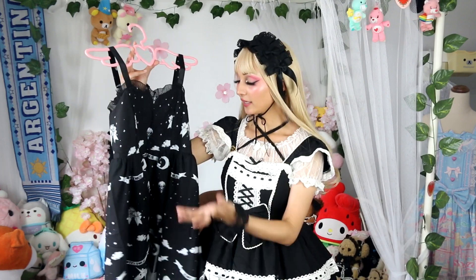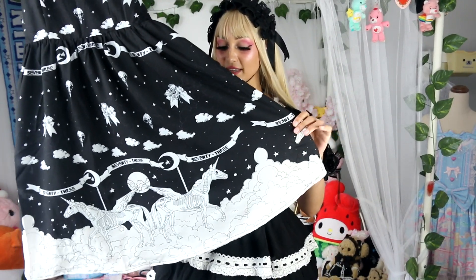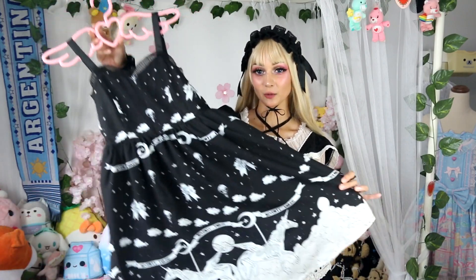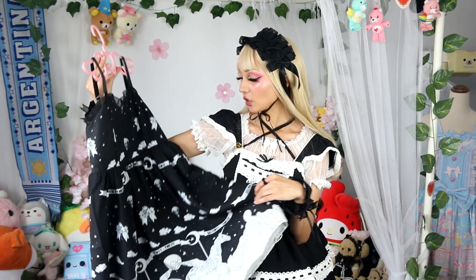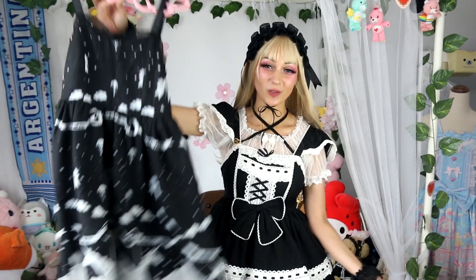Next I have another Taobao dress from a brand called 73. This is one of my plainest dresses — definitely the cheapest I have, and that's reflected in the quality. The bodice is simple, the straps have nothing going on, it doesn't have waist ties, and it doesn't even have lace on the bottom. But the print is really cute — skeleton unicorns hanging out on clouds, which slightly reminds me of a creepy-cute version of Cecilia Merry-Go-Round. I bought it just off the cuff for Halloween and that's the only time I've worn it, even though it's not Halloween specific.